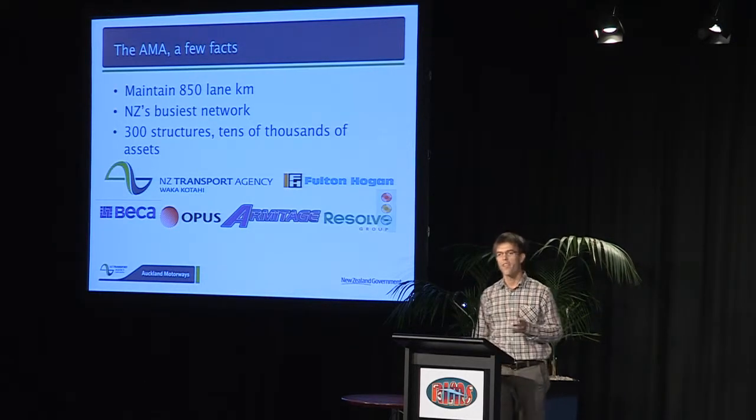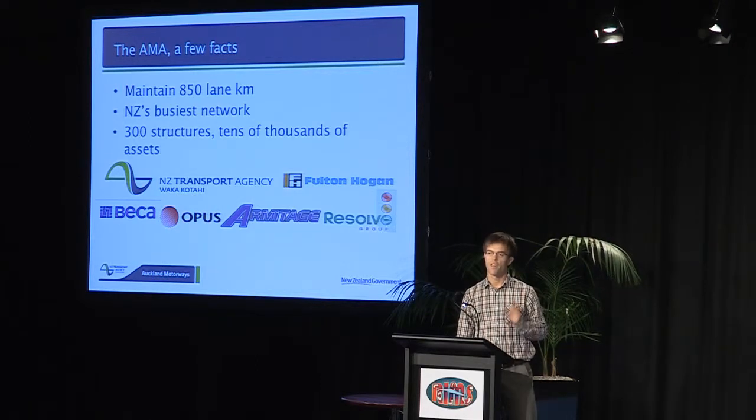We're into our fifth year now, and in the first 45 months of operation we've come in 12.5% under budget. In his financial report, our chairman attributed some of this to improved asset knowledge through improved asset information. So let's take a look at some of these systems.